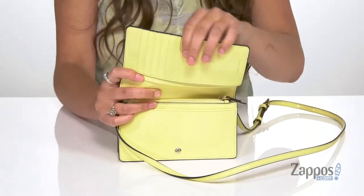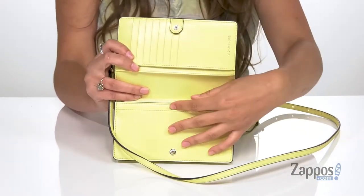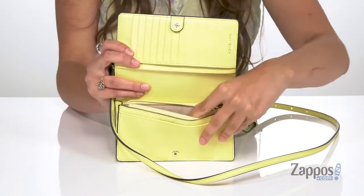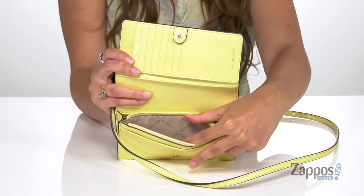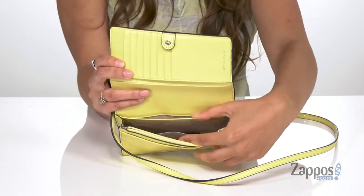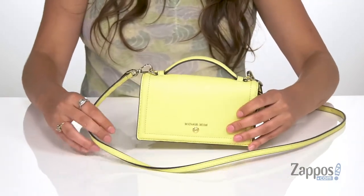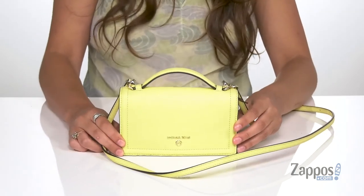Up top there are eight different card slots and two additional slip pockets. At the bottom there's a slip pocket up front, a zipper pocket — great for storing loose items such as coins or hair ties — and then three card slots and two more slip pockets. So tons of space to keep organized and store all of your essentials.